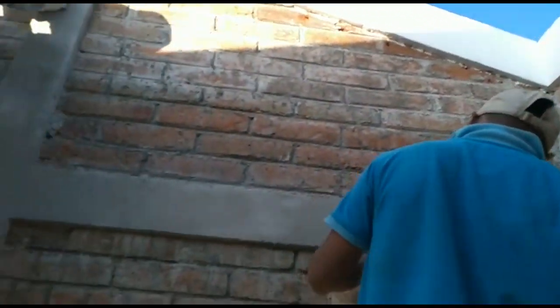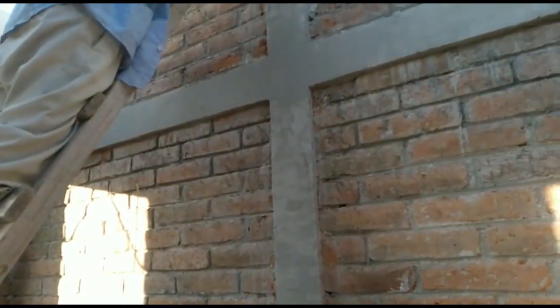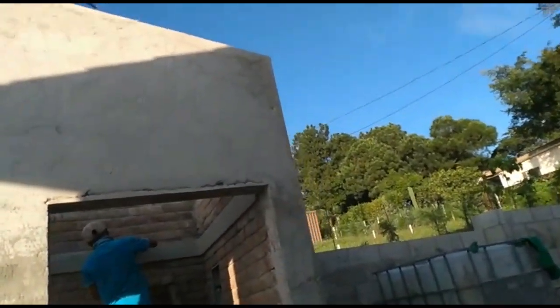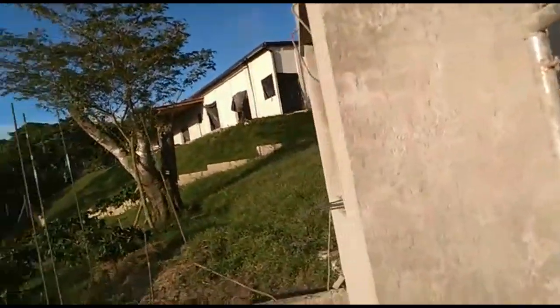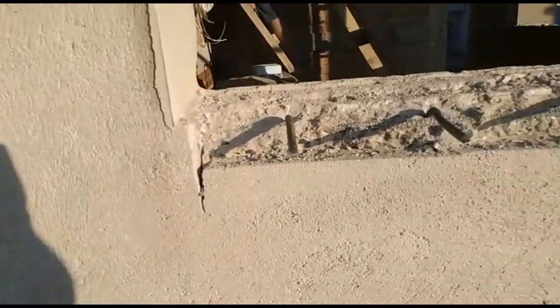Hello everyone and welcome back to Ferralo Realty, episode 17 of our project building a house in El Salvador virtually. It's just going to be me this time around — Lynn is away. Last time we left you with the floors being installed, the tile flooring throughout the whole house.